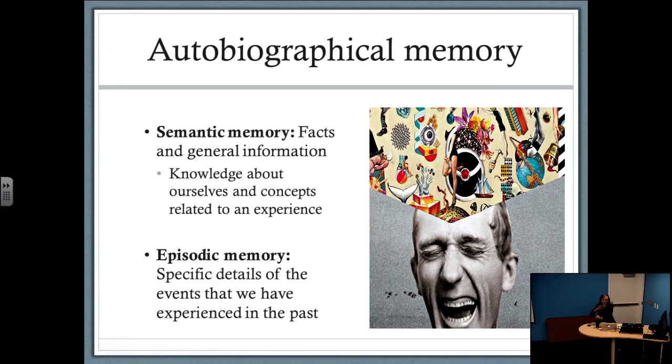Episodic memory is a really important aspect of autobiographical memory, but it's not the only mnemonic component. Research often talks about two memory systems that contribute to autobiographical memory. We have a semantic component, which includes remembering general knowledge and facts — covering facts about ourselves, our goals, and concepts related to an experience. And then we have this episodic memory component — the ability to recall very specific details from events in your past. Episodic memory is really the defining feature of autobiographical memory because our ability to recall these very specific details is what allows us to richly re-experience past events.